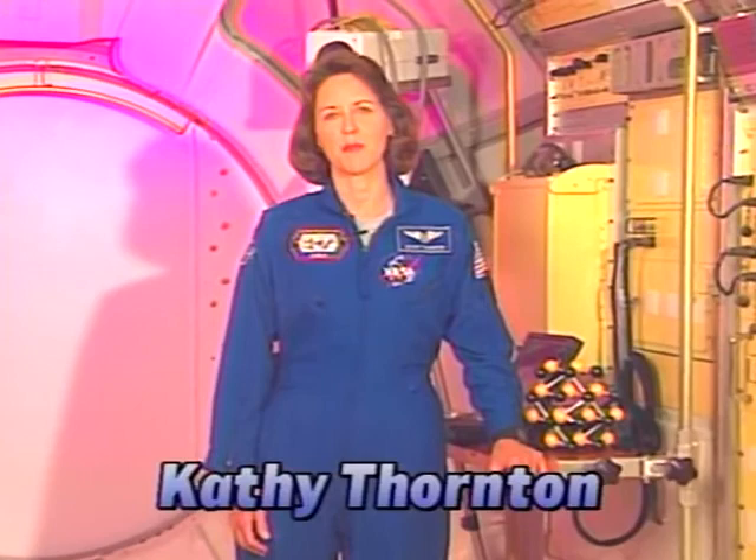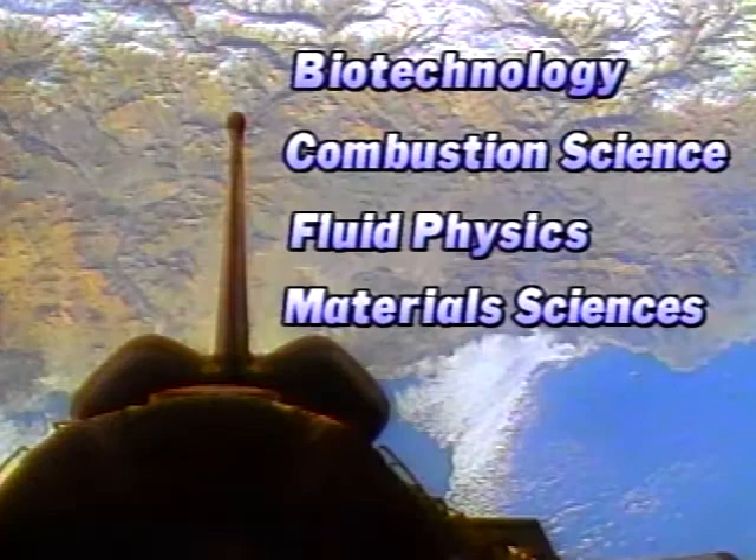Hi, I'm Kathy Thornton, payload commander on United States Microgravity Lab 2 - we call it USML2 for short. Our 16-day flight is dedicated to conducting 24 experiments in the study of biotechnology, combustion science, fluid physics, and material science. It's an important opportunity for scientists to gain new knowledge that can help us create better products and discover new cures for diseases in humans.